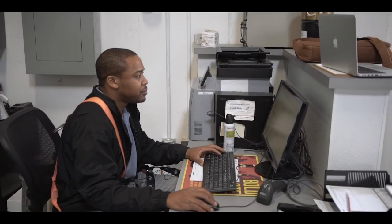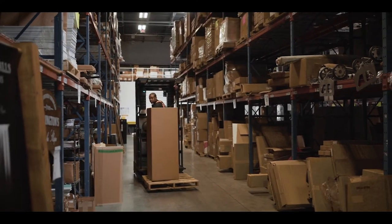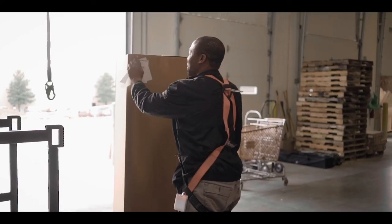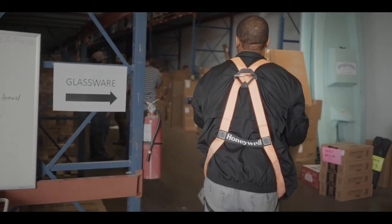If a salesperson puts something in, it comes to the laptop, I look it up and it sends me to a bin to pull. After we pull it, it prints out a tag. When the sales guys come and pick it up, it's in the pickup area and you know exactly what you're getting. Real easy process.